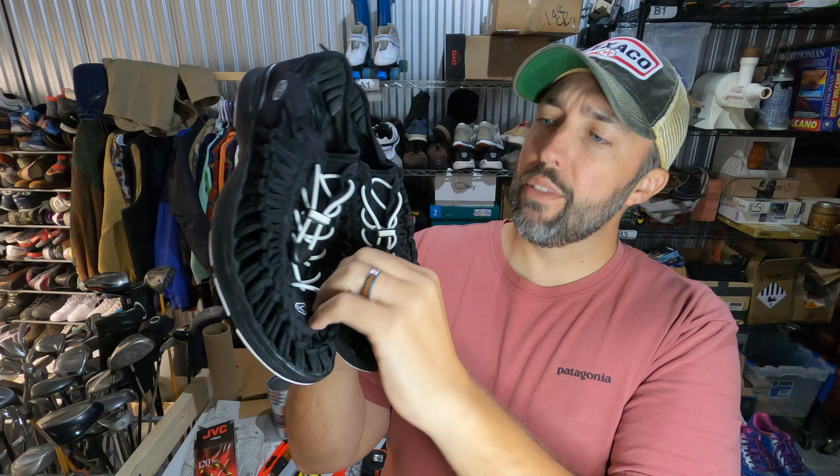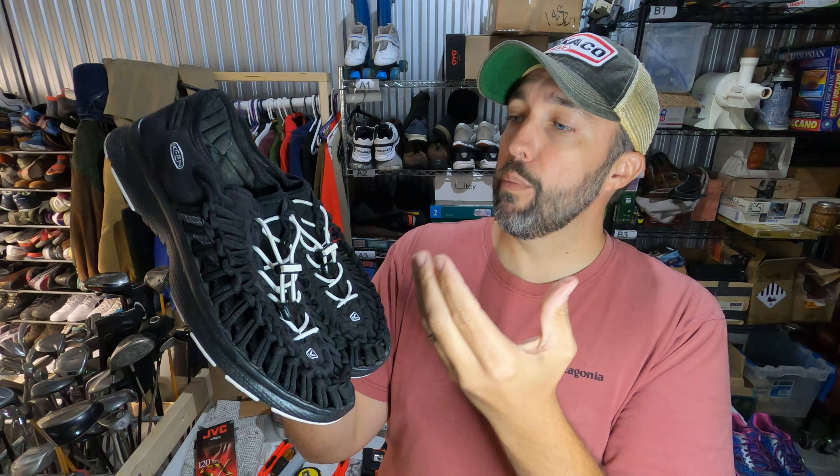I sold a pair of Keens — Keen is a good brand to be on the lookout for. I've never seen this style though; it's almost like paracord woven together to make a shoe — kind of like a river or water shoe. Not real sure, but I paid $5.99 for them from Salvation Army and they sold for $35 in a couple of months.